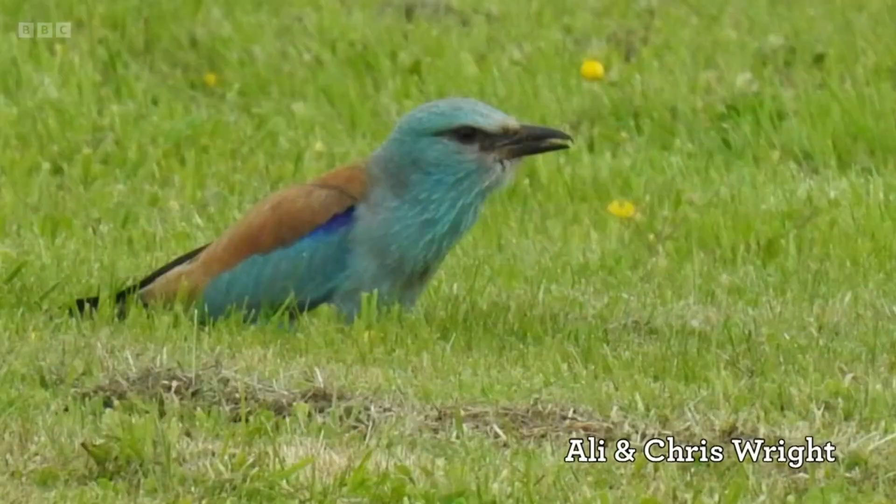This is a roller, spotted in Cornwall, photographed by Ali and Chris Wright. These are far less frequent visitors to the UK — we normally get about two of these a year. Are they going to colonise? Unlikely, because they do feed on large insects when breeding, and sadly most of our large insects have disappeared.